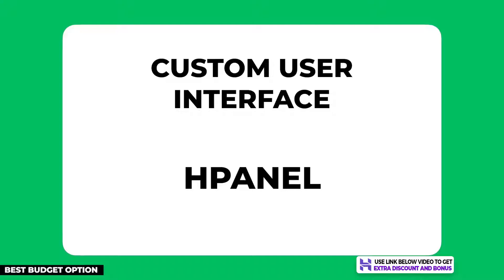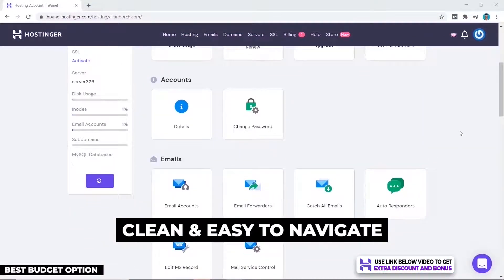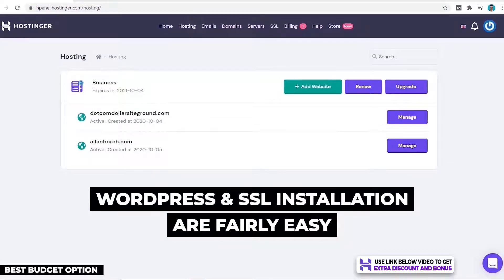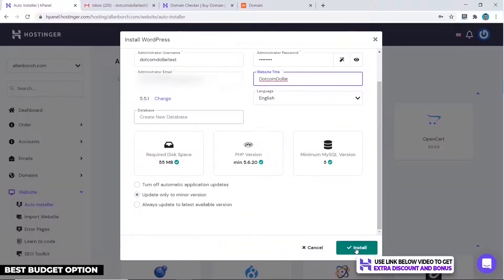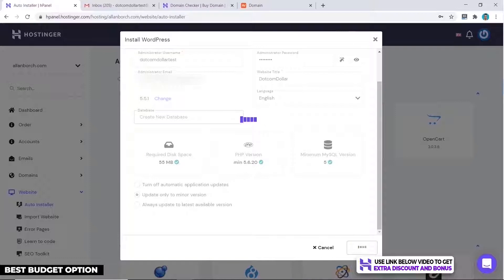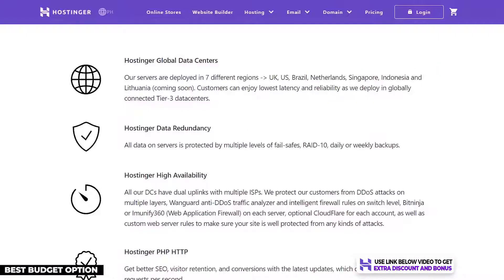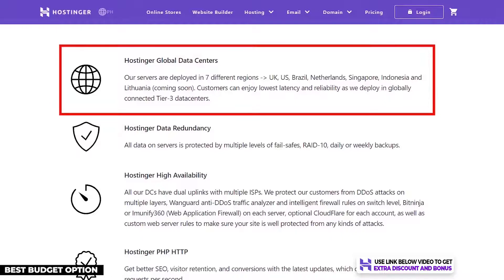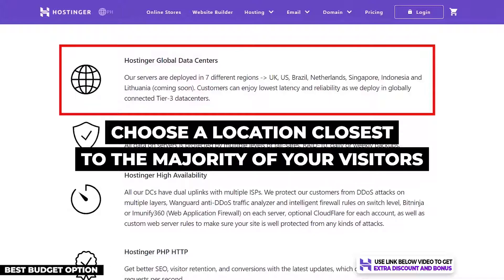For setup and ease of use, Hostinger has its own custom user interface called hPanel instead of the standard cPanel. I find it cleaner and easier to navigate, and it was fairly easy to install WordPress and an SSL certificate. Installing WordPress with hPanel is very simple with just a few clicks — your website is up and running in just a couple of minutes. One minor negative is that some menu items can take a while to show up after clicking. Hostinger also has seven data centers globally.